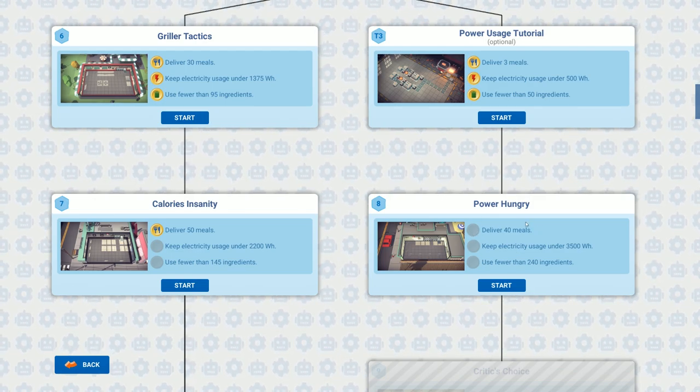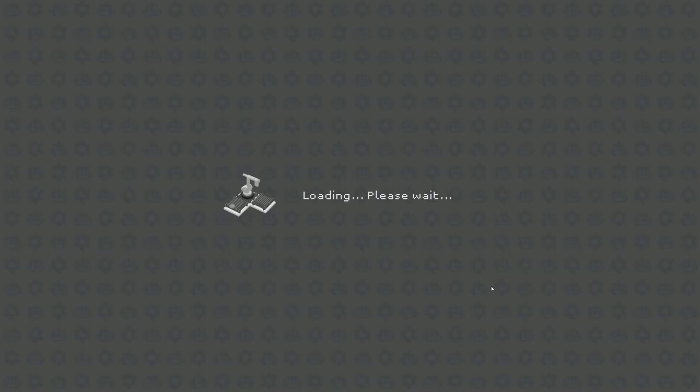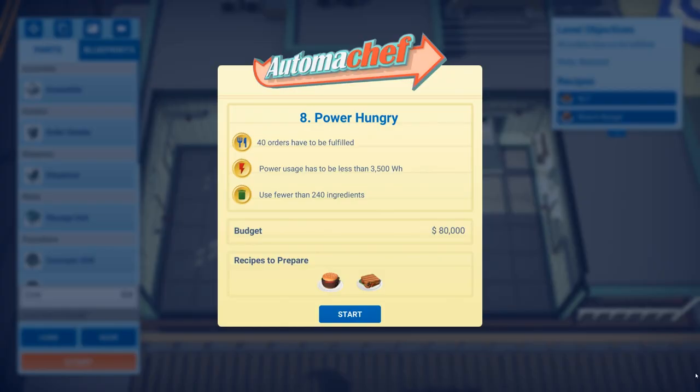We're going for 'Power Hungry' — deliver 40 meals, keep electricity usage under 3500, and use fewer than 240 ingredients. Let's see what we're making: it looks like a big stack burger and a BLT.